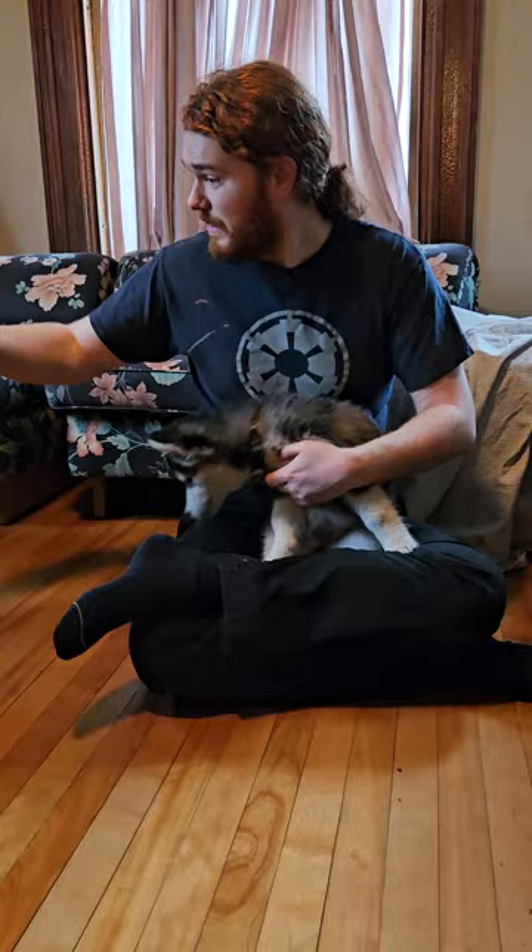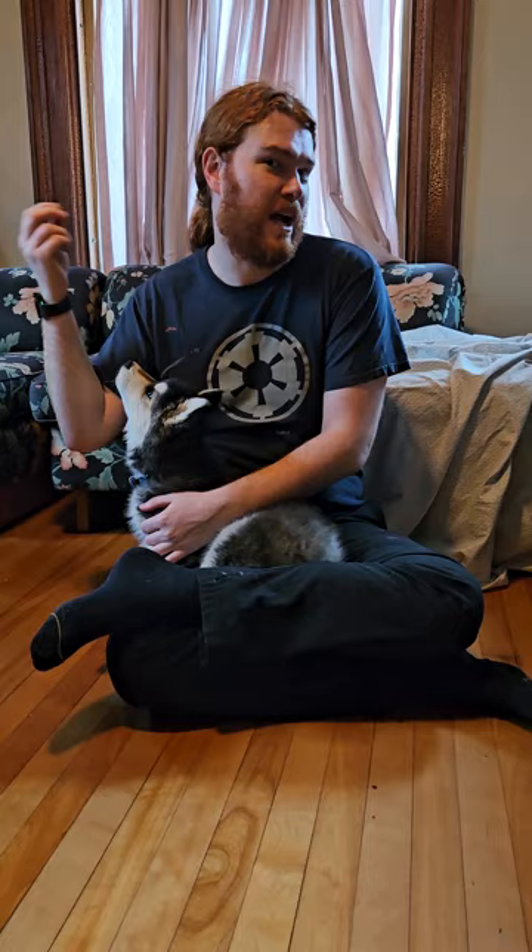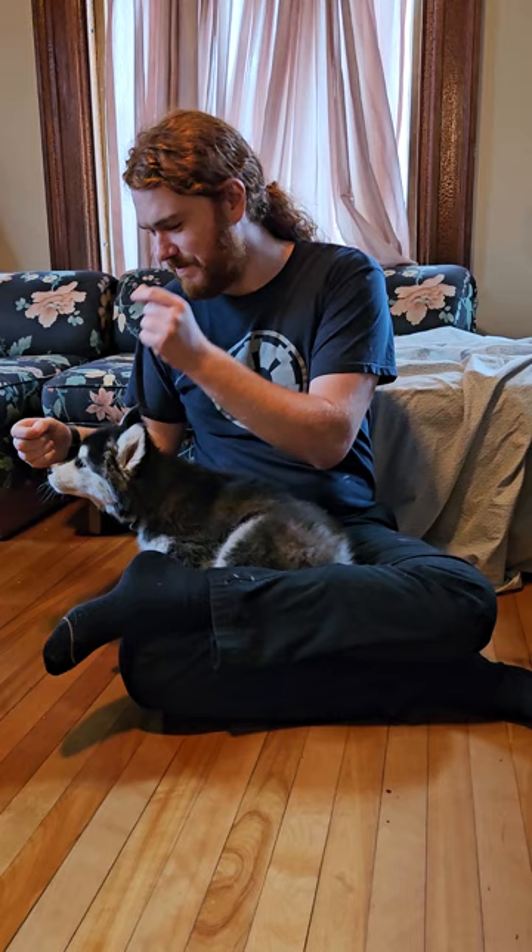The first is you want to be able to teach them some kind of no command. I prefer 'ah ah' — it's a quick, easy noise. So like when the puppy wants something, you go 'ah ah ah' and she stops.